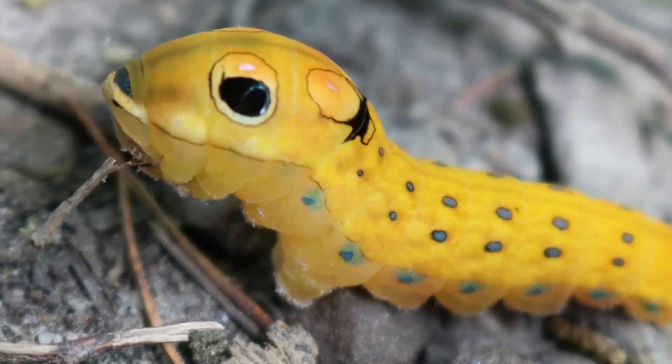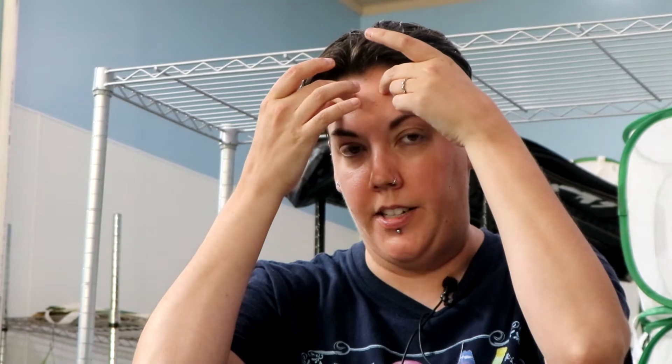Swallowtail caterpillars have a defense mechanism called osmaterium, which is a gland held inside the head that stores aromatic compounds from the plants they eat. When they're disturbed, that gland everses — pops out of the body — and it's very stinky and tastes very bad. So those caterpillars have a way to deter predation by larger predators like birds, just by virtue of being really nasty.